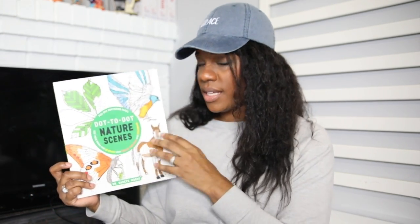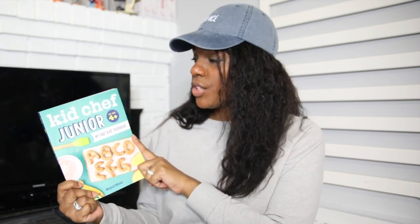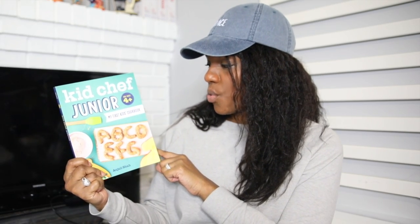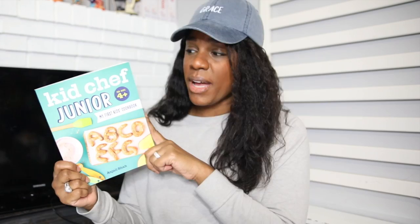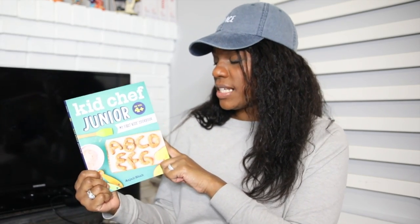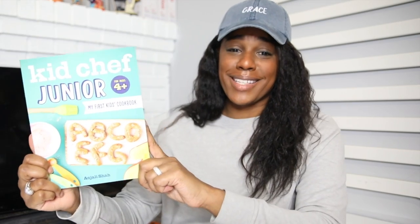Lastly, for our culinary unit, his book is Kid Chef Junior for ages four and up. This is by far my favorite of the three books — each of my kids has a book for our culinary course. This one is my favorite because of the really cute, fun things included. It has a lot more pictures and funny little jokes, so he really enjoys it and is excited about working through it.